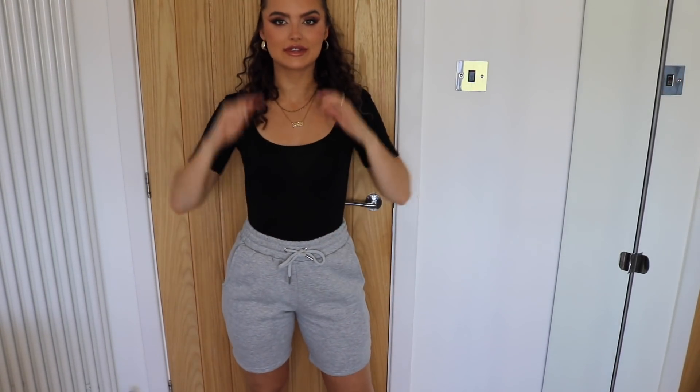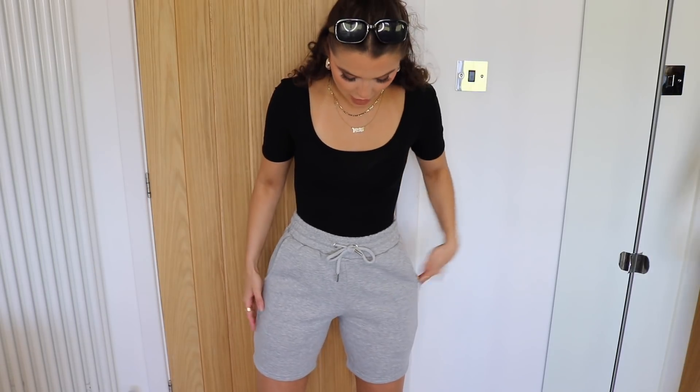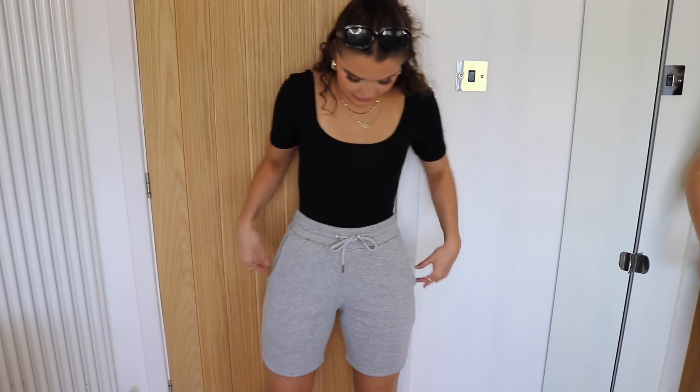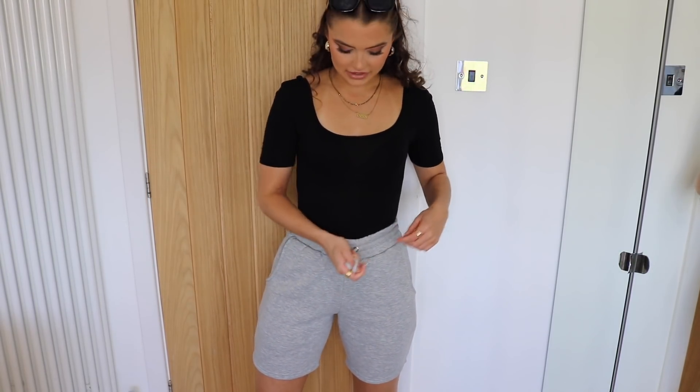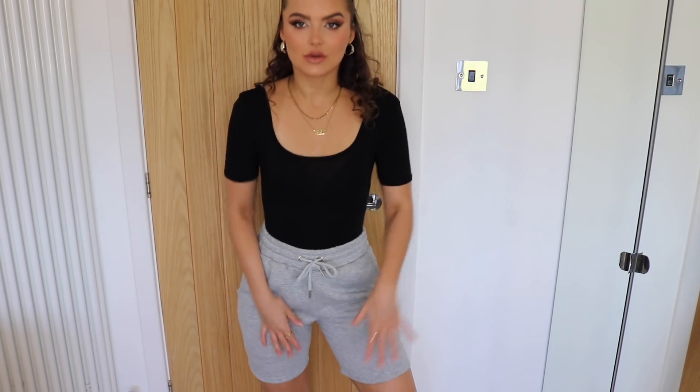I've kept the same bodysuit on and these shorts I picked up are actually from the men's section as well. I love shopping Boohoo Man — they have some really nice pieces. These are longer-line grey shorts. They fit really well — I think they're a size small but they do have a drawstring waist so you can adjust it. They're so soft and comfy. I wore these out on a walk yesterday and I love them. They're perfect for the quarantine season.